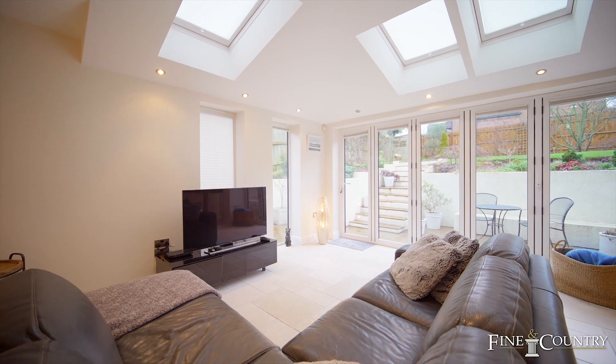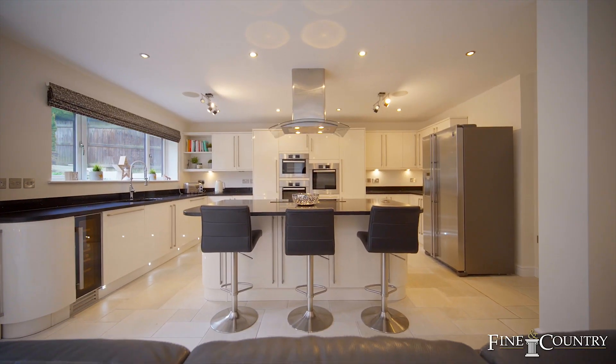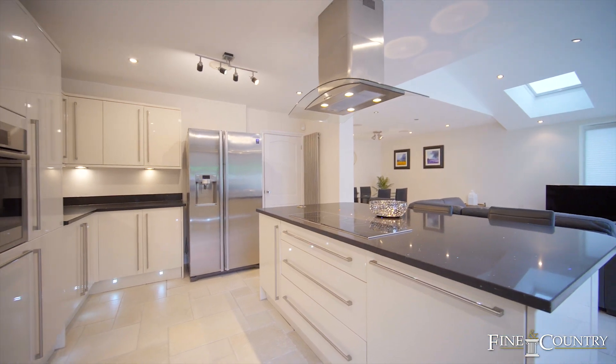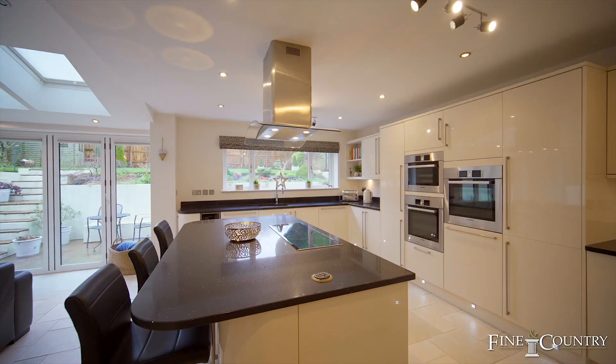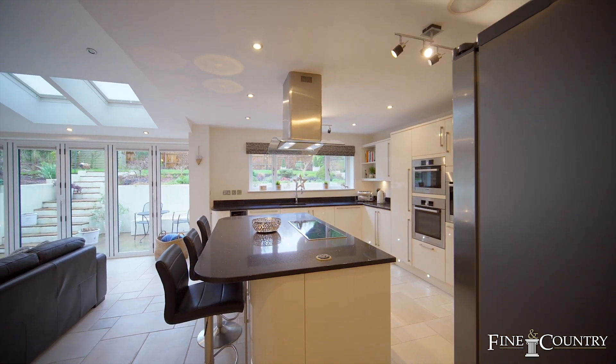The property was built in 1968 and has been modernised and extended, including an open plan sitting dining kitchen, study, separate living room, cloakroom utility room, four double bedrooms and two bathrooms.